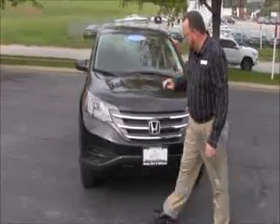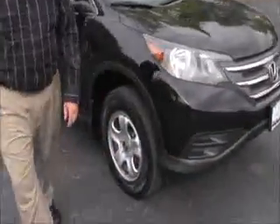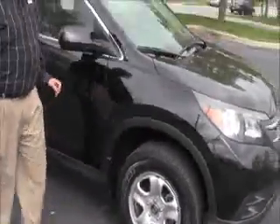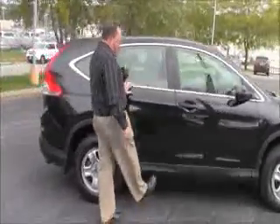5 mile an hour bumpers front and back, chrome extended grill, Lexan covered wrap-around headlights, 16 inch steel wheels, almost brand new tires, breakaway mirrors, reinforced steel door beams, dyed rocker panel to help protect from rock chips.